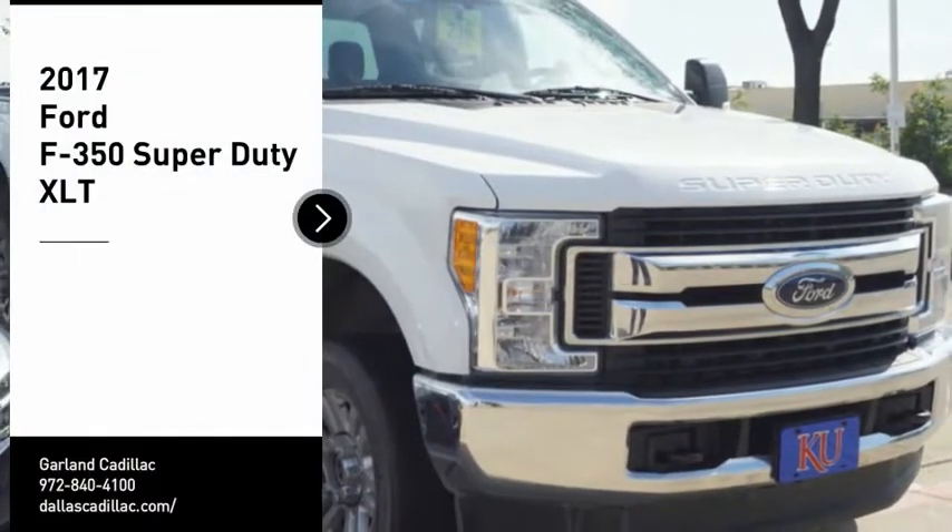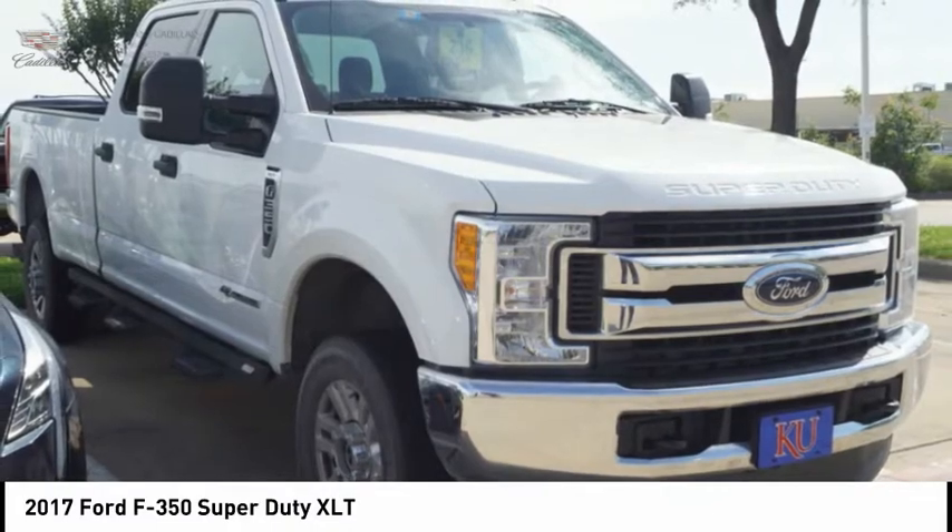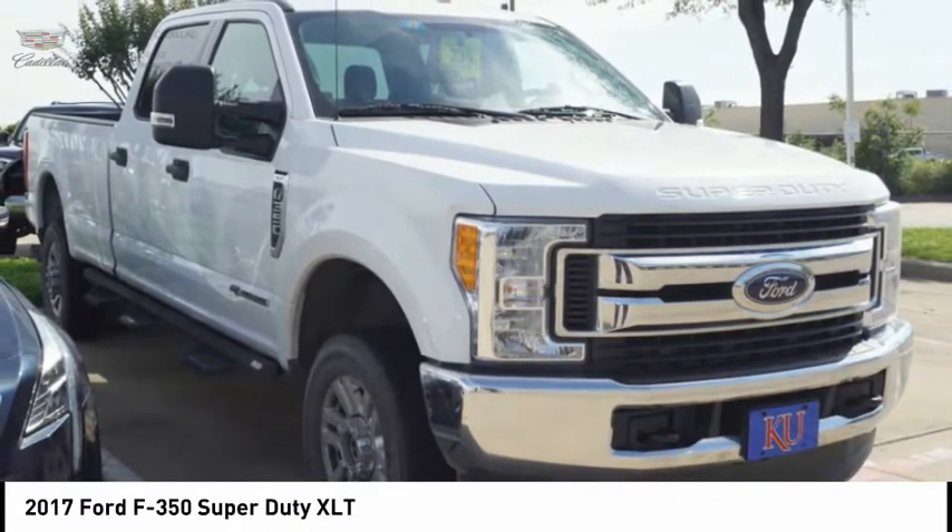Take a ride in the 2017 F-350 Super Duty. Head-to-head fuel efficiency. Head-to-head towing. Head-to-head torque.